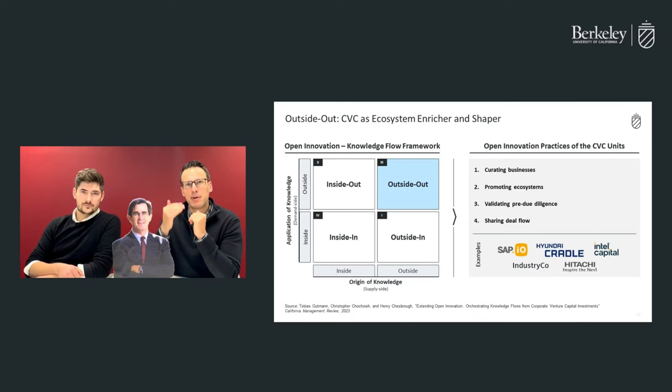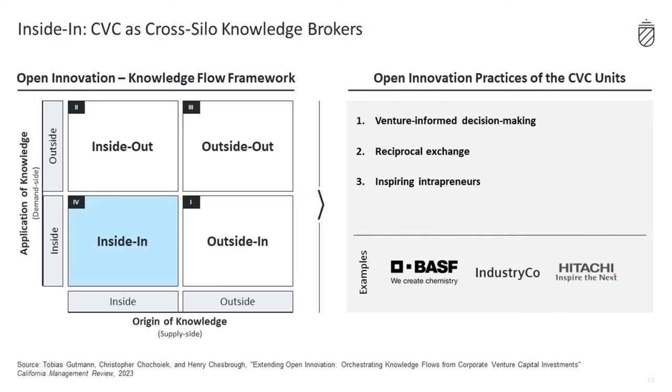Now let's look at the inside-in knowledge flow, where CVC can be seen as a cross-silo knowledge broker. Here, the focus is on the connection of internal knowledge across internal knowledge boundaries. One practice, for example, is what we call venture-informed decision-making.